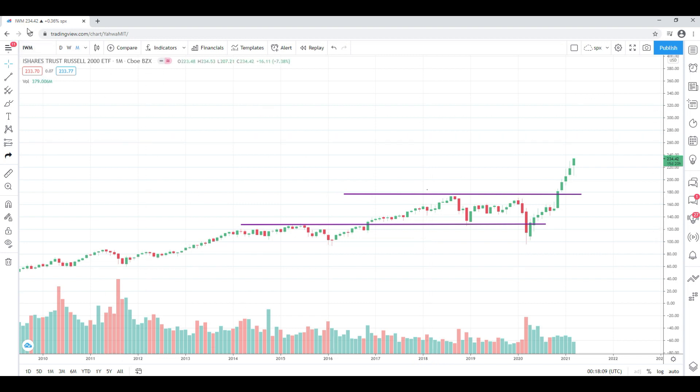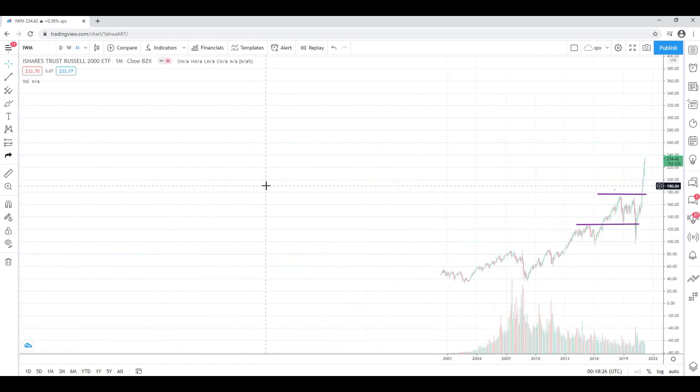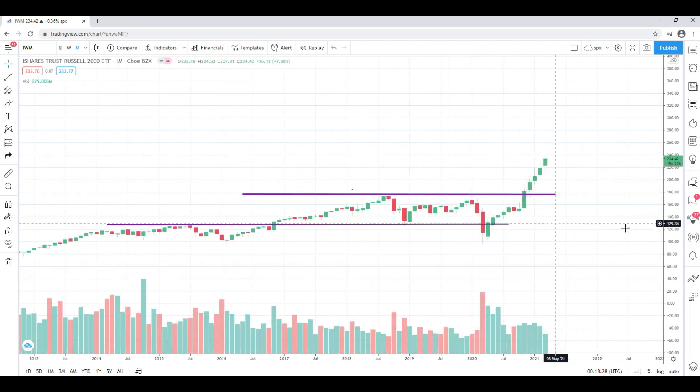We're going to look at the market for that, paying attention to the IWM. You can clearly see that small caps is actually where it's at — closed at 234. We're basically trading at the high today of 234.53, at all-time highs. This is a monthly chart going back to 2014.